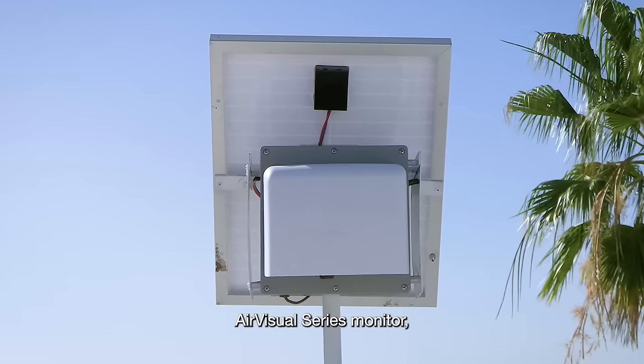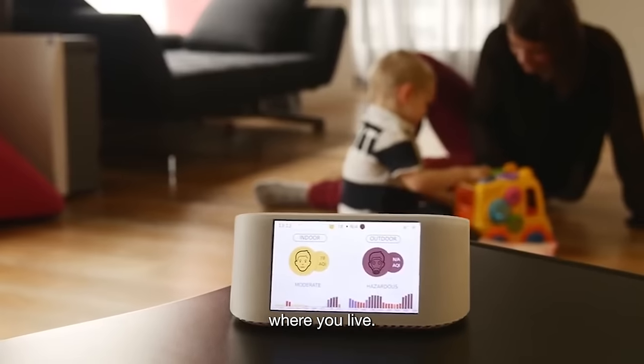When connected with your own AirVisual series monitor, you'll get the complete picture of the air quality where you live.